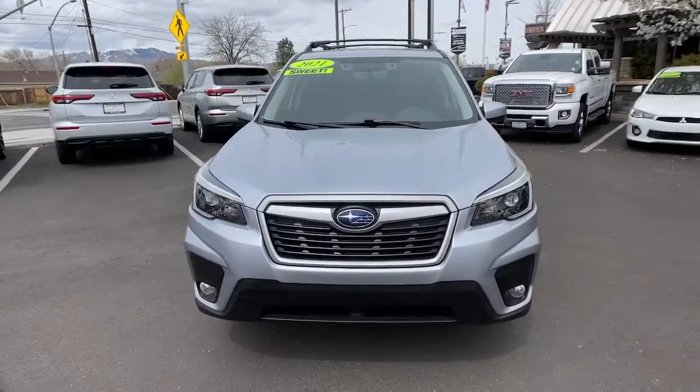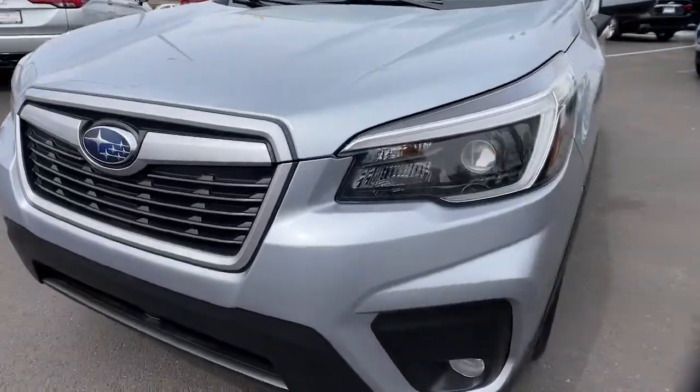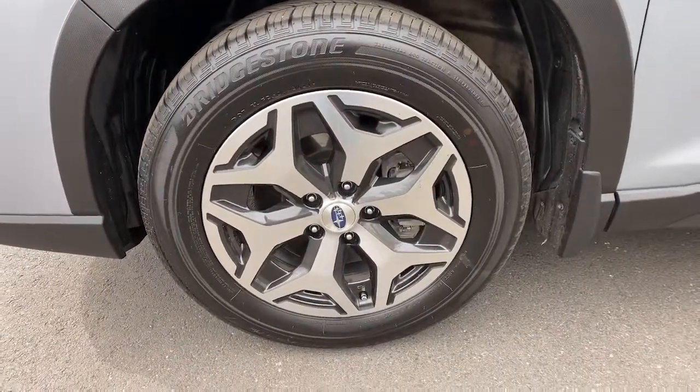Make the most of your outdoor lifestyle in this capable Forester. Come in for a fun and easy test drive. Our team will make it the best part of your day. You're welcome. Enjoy.